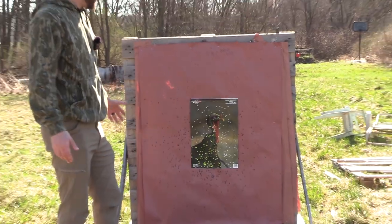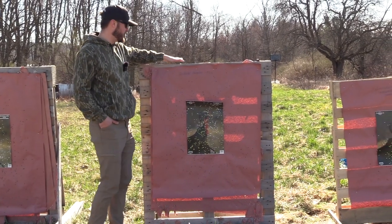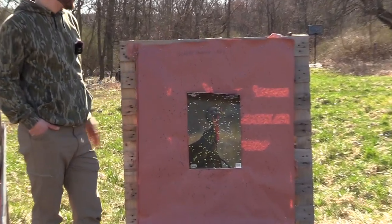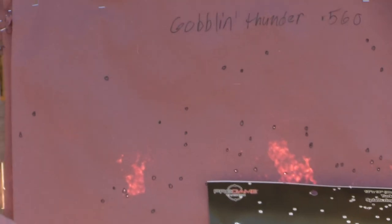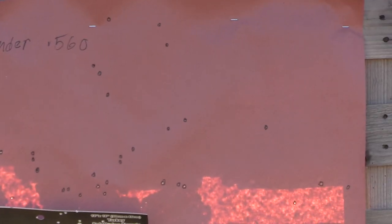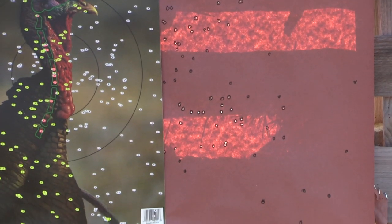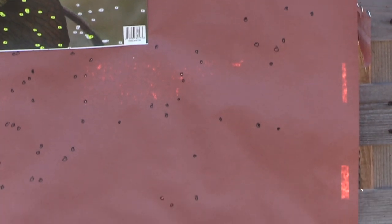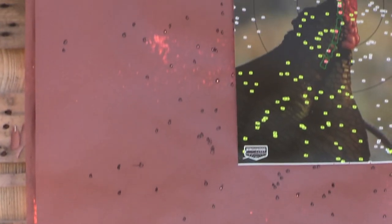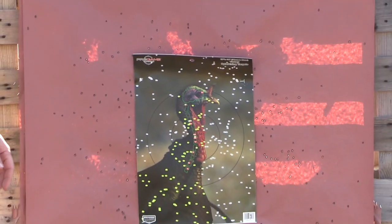We're on to the Kicks Goblin Thunder 560 constriction, so a little more open. But the pattern actually looks kind of similar to the 555 — not too much difference. I think it was still a little choked down. We've got quite a few flyers still, not a super dense core, just fairly consistent with being open. Will it kill a bird? Yeah. But just kind of not what I'm looking for.